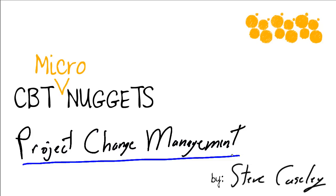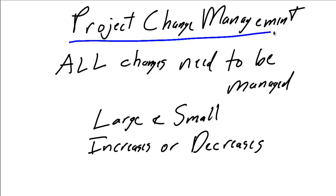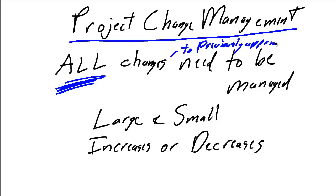The processes to be followed to document and have changes to your project pre-approved before any work is done on them. The key to successful project change management is — and I can't overemphasize — all changes need to be managed. But what is a change? A change to a previously approved fact, and that's a key consideration for change management.